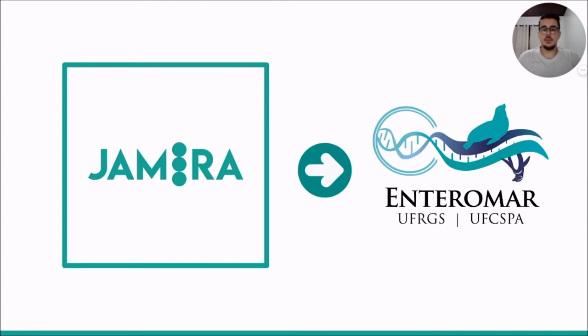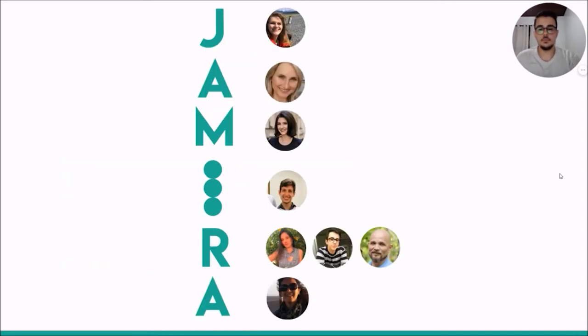We present GEMIRA, a reproducible and scalable pipeline for prokaryotic genomic data analysis, designed for the genus Enterococcus. GEMIRA is a project by the research group Enteromar from UFPA and UFRS. This group conducts molecular studies with bacteria for marine animals. The name GEMIRA comes from the initials of those who are involved in the project.